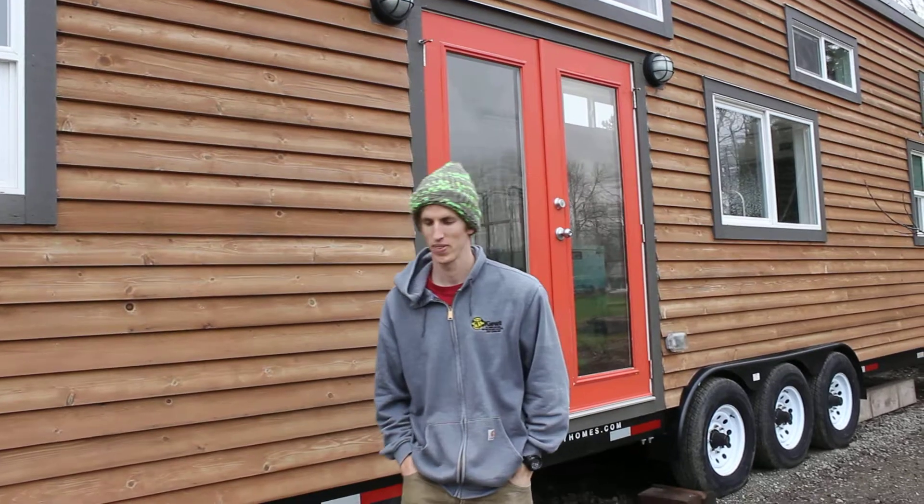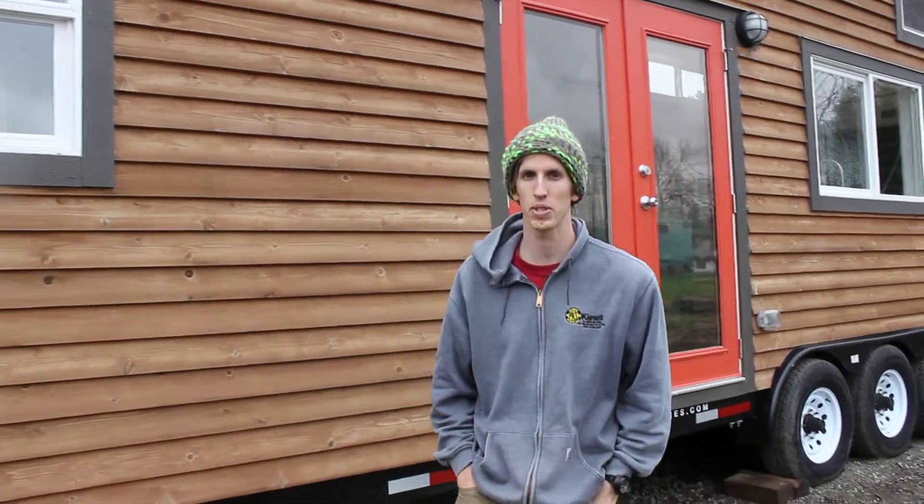Hey guys, it's Blake. I'm going to be doing something a little bit different than what I normally do on my channel. I just recently sold our house that I've done a lot of home repairs on and I'm now living kind of in the country.